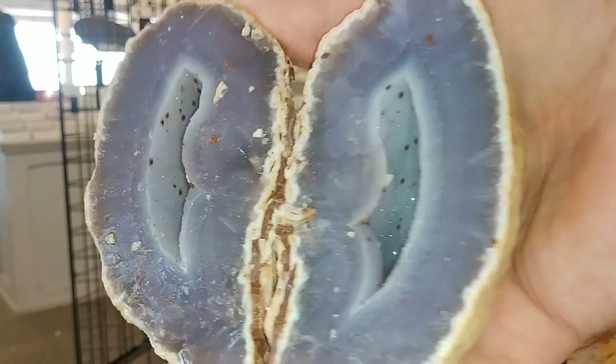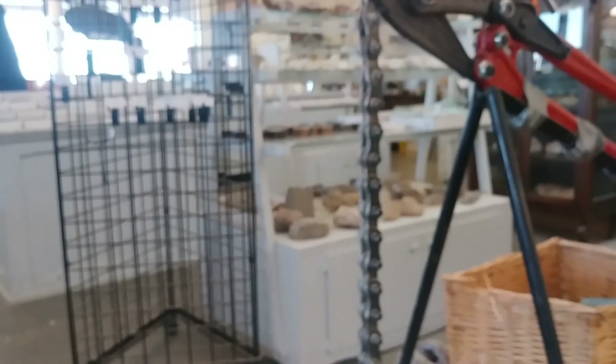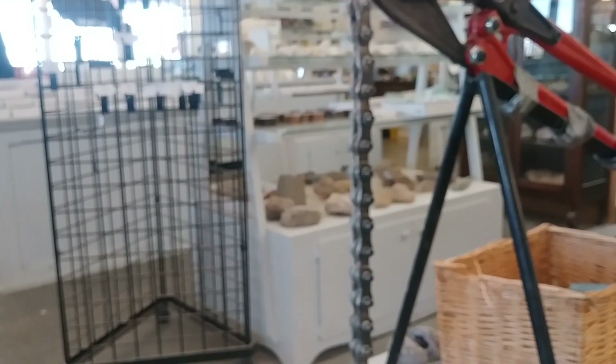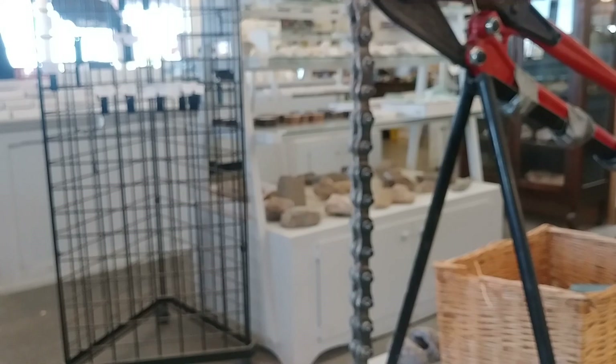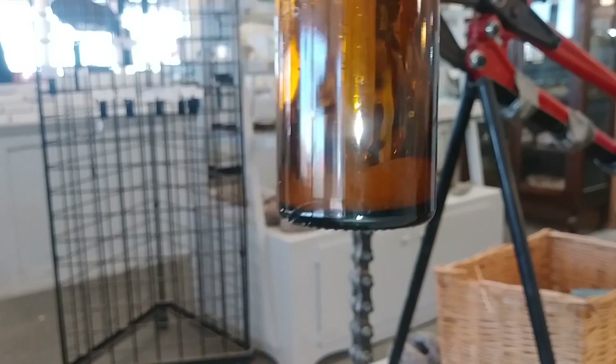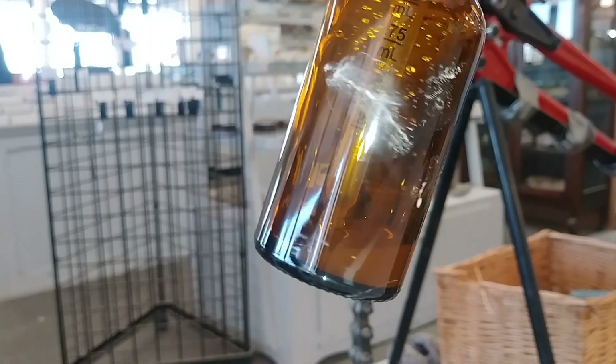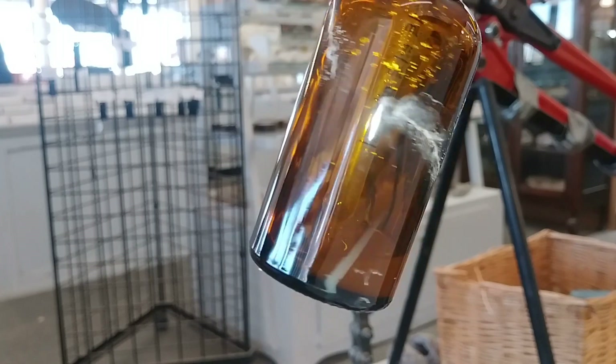If you'll give me a second, I'll get this cleaned up. I did manage to collect quite a lot of water out of the cavity. Don't mind that — I'll clean that up before shipping.